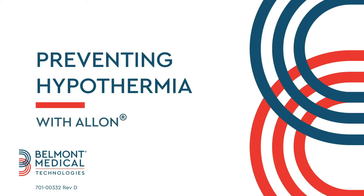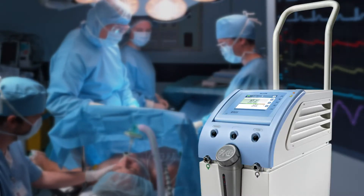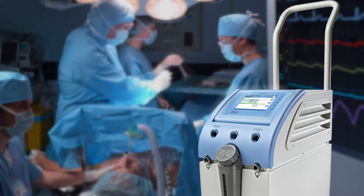Let's review why it's so important to prevent hypothermia during surgery and show you how a lawn successfully maintains normal body temperatures during surgical procedures.